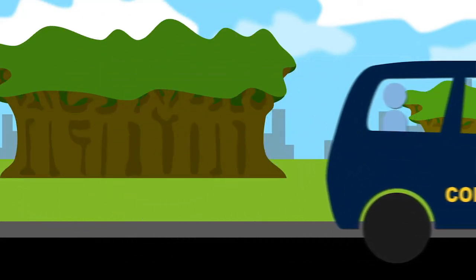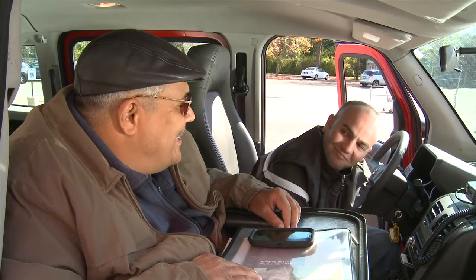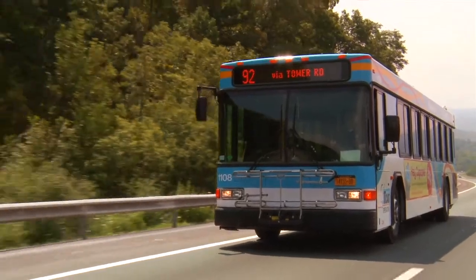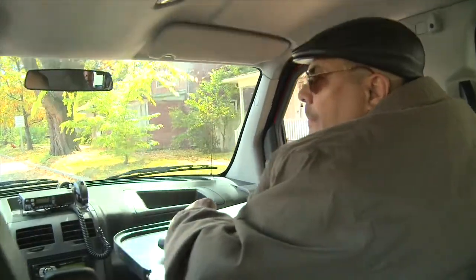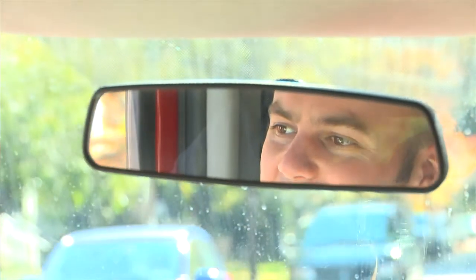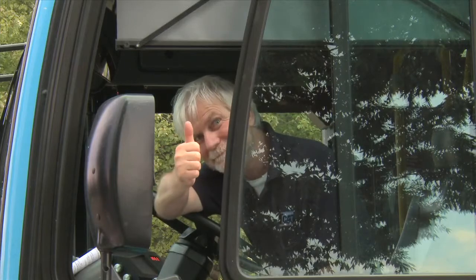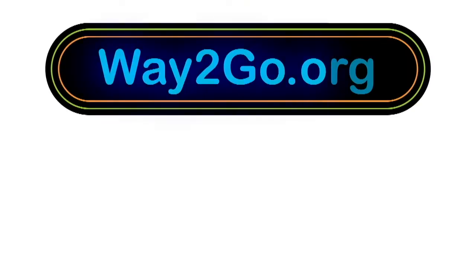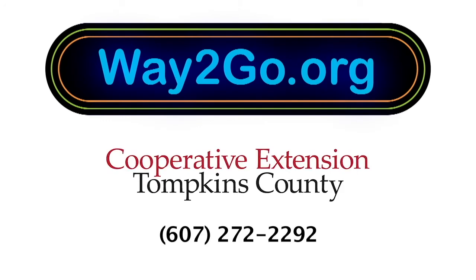After you reach your destination, the driver will unlock your chair or scooter and you can exit down the ramp. TCAT Bus, Gatabout, and Collegetown Cab are here to make your trip a success. Try a new trip today. Take charge of your transportation. For more information or tips, contact Way2Go at Cornell Cooperative Extension of Tompkins County.